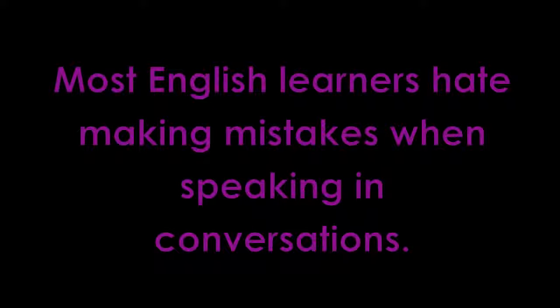One of the biggest problems English learners have is that they hate making mistakes when speaking with native English speakers. Lots of students become shy and lose the confidence to speak when they make mistakes. We're here to tell you that we understand. We study languages too, so we know exactly how you feel.